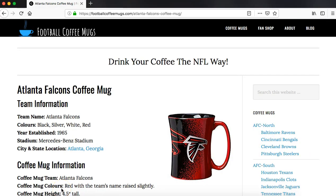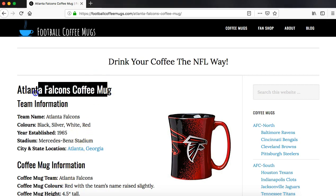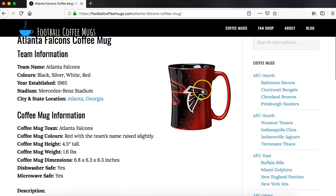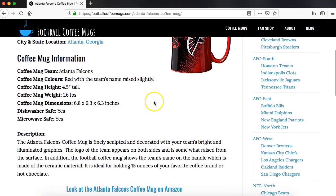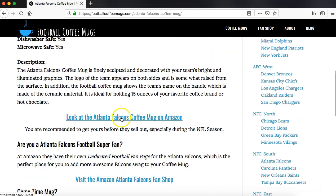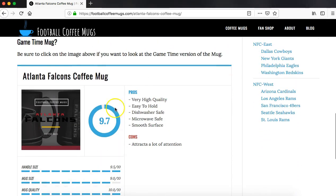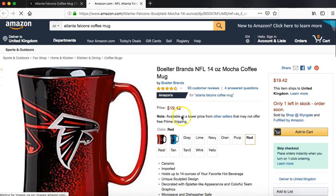Here we're looking at the page for the Atlanta Falcons coffee mug. You can click on this and that will take you to the page on Amazon where you can get one. I've chosen this particular style because it's quite popular, but you can browse around Amazon and find the one you want. Or you can click on the link here, or go to the Atlanta Falcons fan shop where you can get additional swag. I've also rated the coffee mug, so click on that and it takes you to the actual coffee mug.